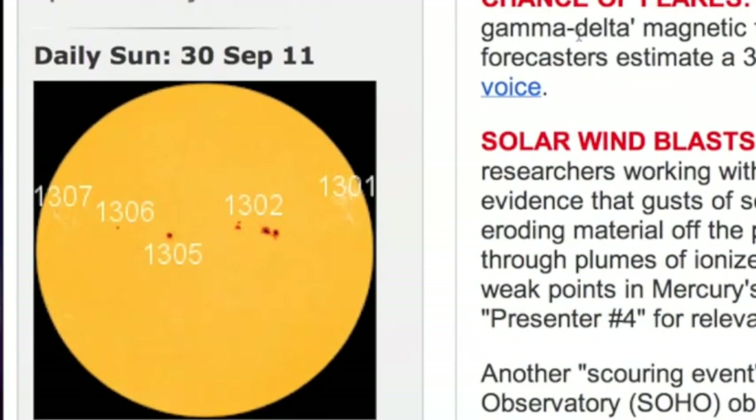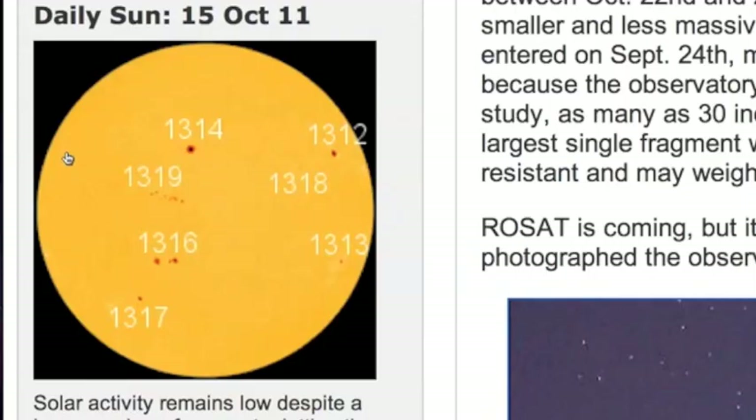If you remember back at the end of September, we were getting pounded by this line of sunspots just putting out solar flares and coronal mass ejections. 11-3-0-2 had that complex beta-gamma-delta magnetic configuration, and that's what's coming over this northeastern limb right here.